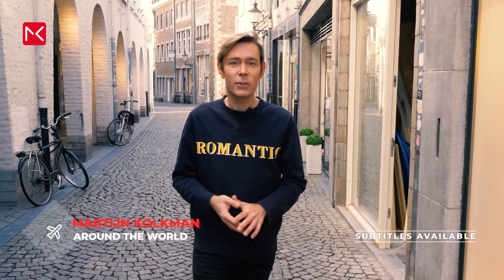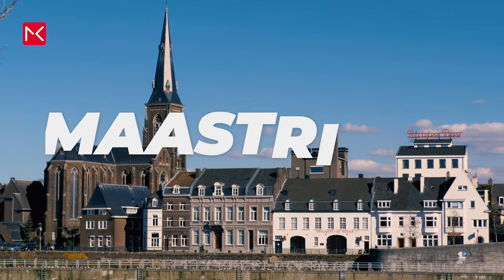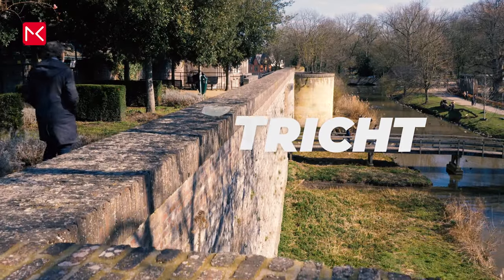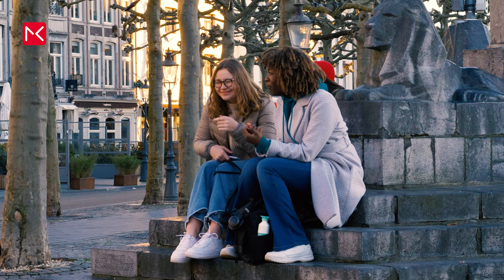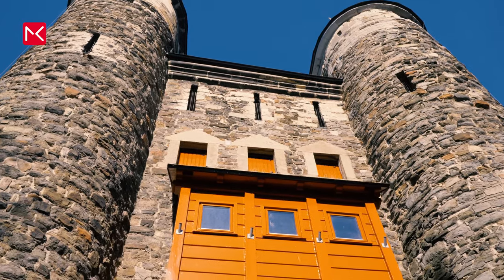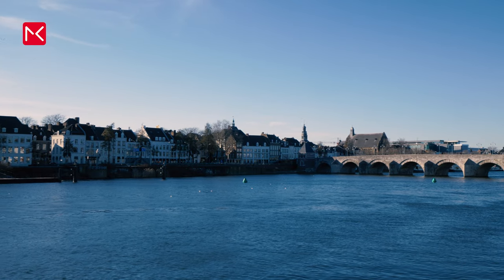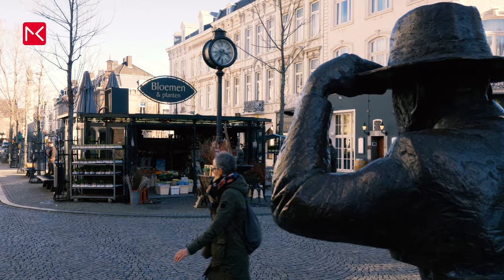Hi, I'm Martijn and welcome to the southernmost part of the Netherlands. This is Maastricht. A great city to visit for a few days, maybe in combination with Amsterdam or Rotterdam. In this video you get the best travel tips for Maastricht to get the most out of your visit.